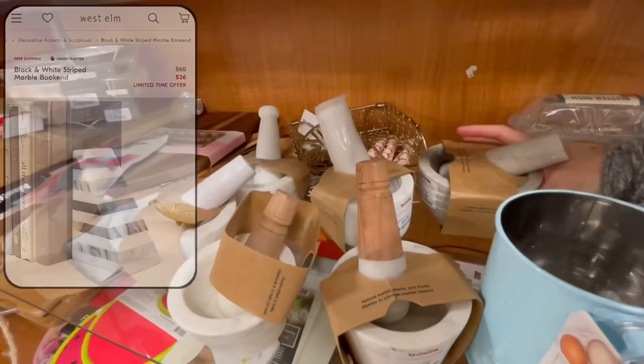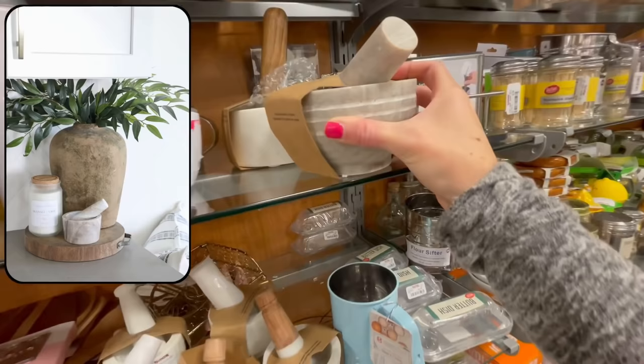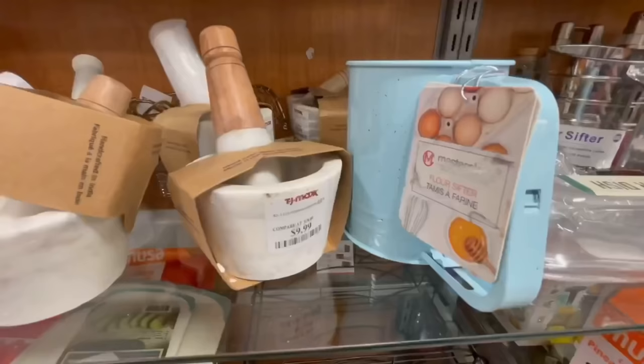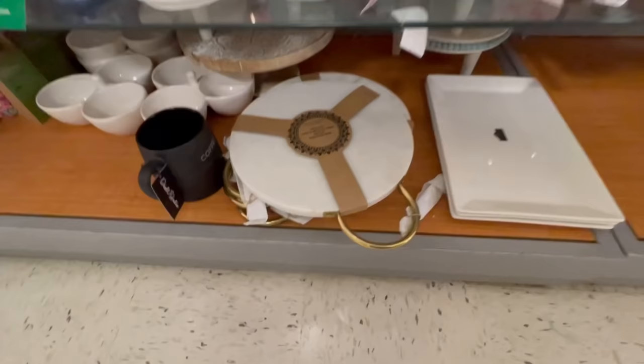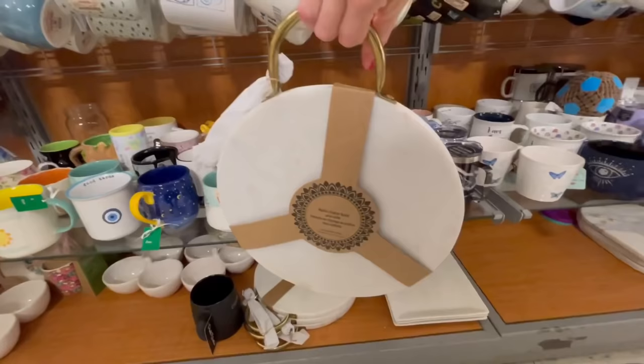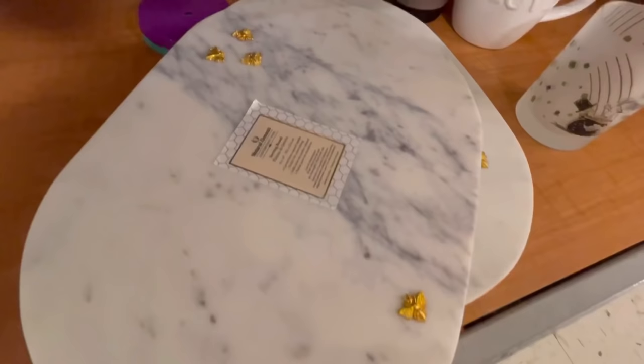Something I also really love to look for are marble mortar and pestles. I think these make such gorgeous, simplistic decor to display out in a little grouping on a countertop. I love the groove detail on this one, and they always have so many different ones to choose from, both large and small — almost always under fifteen dollars, which is such a steal. Occasionally I also like to look for marble cutting boards because they look really pretty popped up against a backsplash. I love the gold handle detail on this one, and it even came with a knife and cute little gold bees on it.